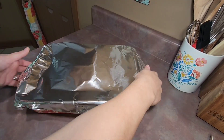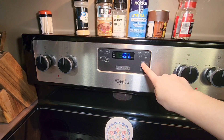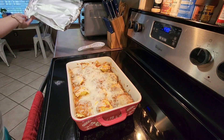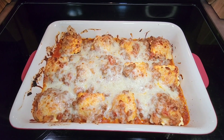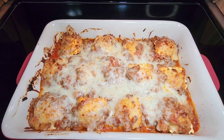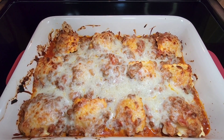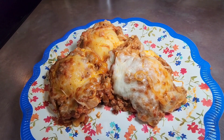I then cover my baking dish with aluminum foil and stick it in the oven preheated to 350 degrees and bake it for 35 minutes. After 35 minutes I remove it from the oven, remove the aluminum foil, and stick it back in on broil for just a couple of minutes to give the cheese a little bit of a brown color. This is what it looks like whenever it's finished cooking — it is so good and very easy to make.